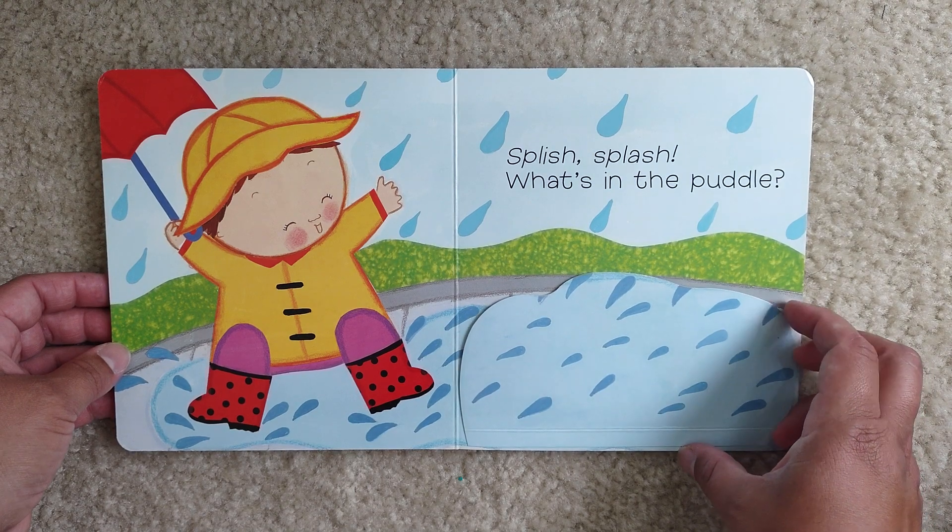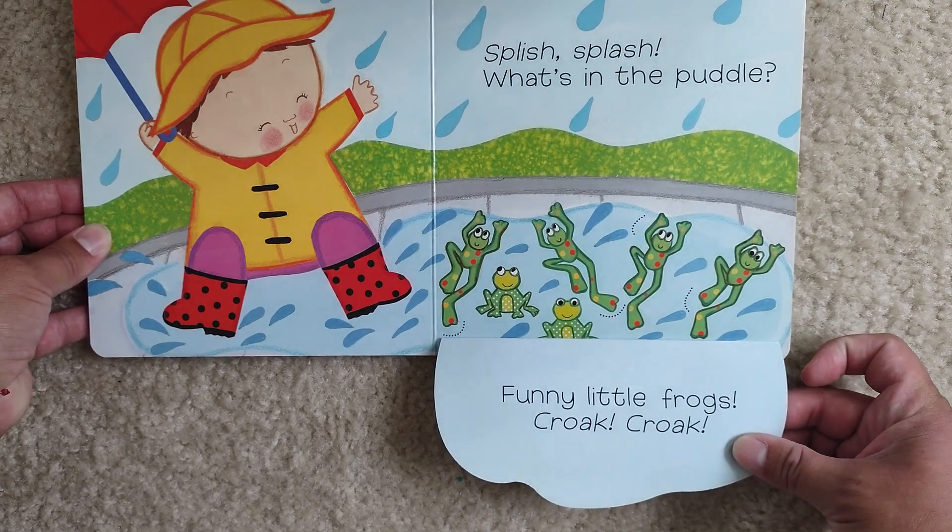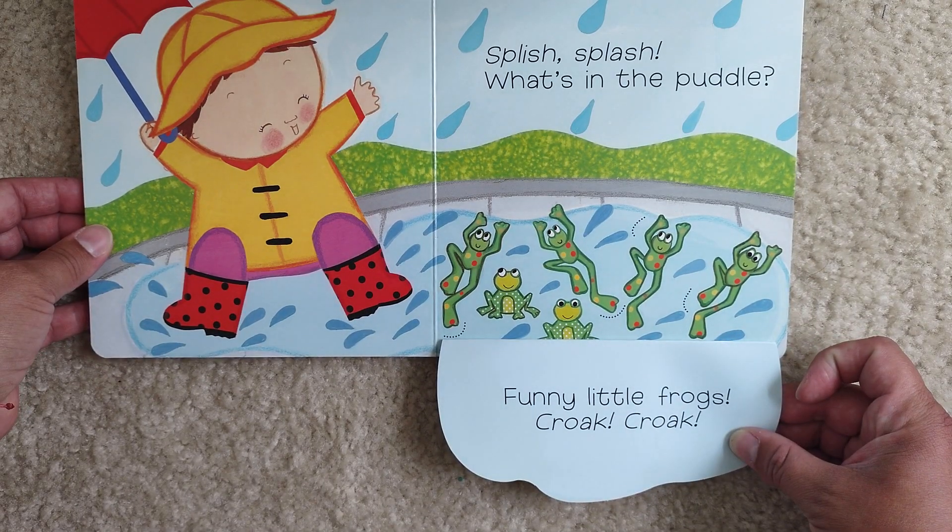What's in the puddle? Any ideas? Oh, funny little frogs. Croak, croak.